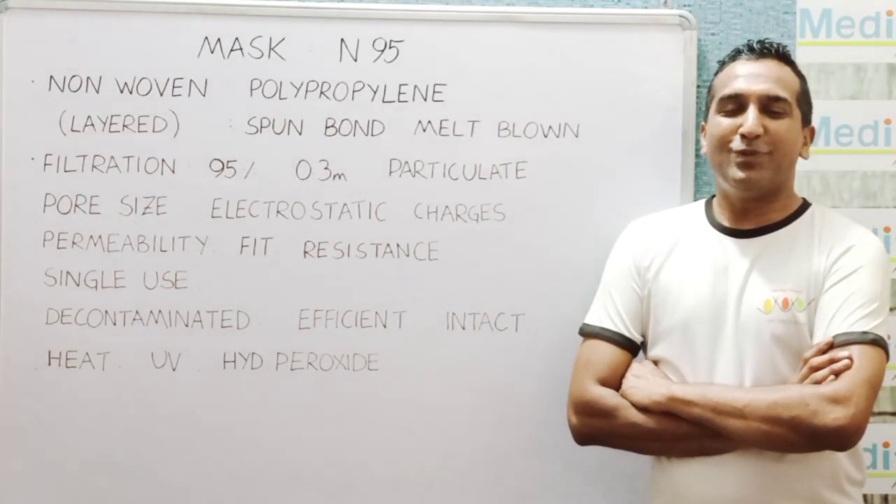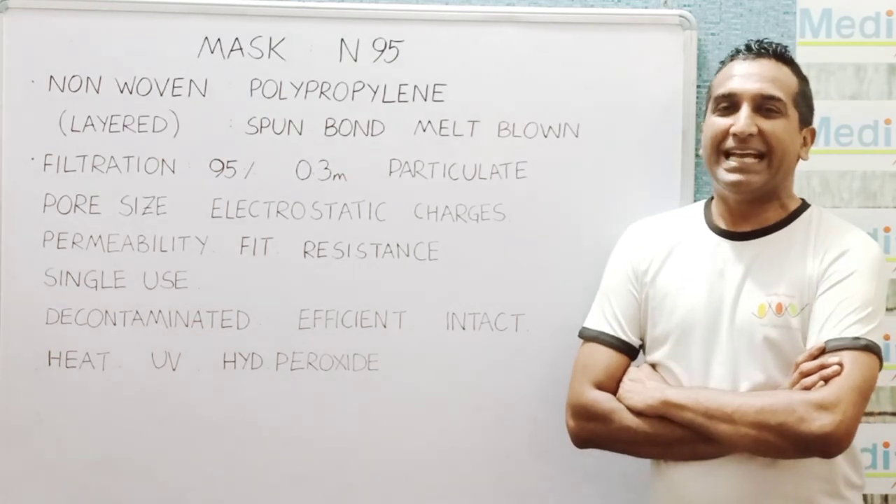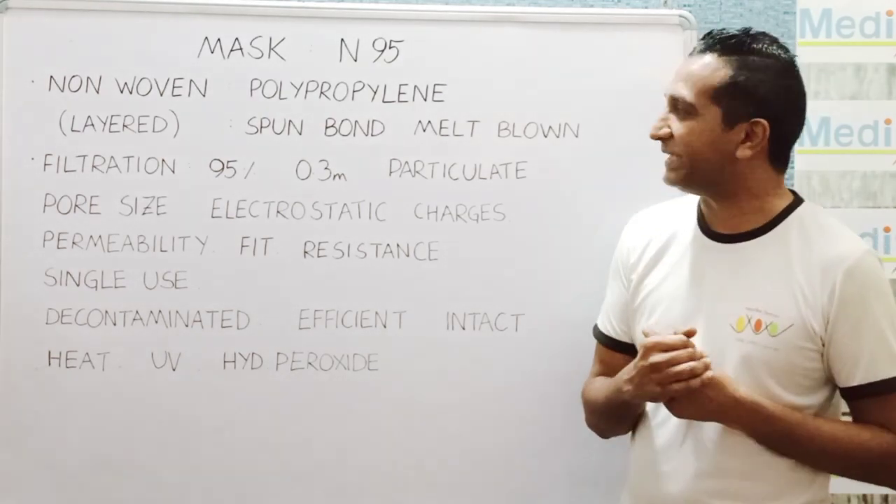Hello friends. Most of us must be very curious to know about the N95 mask, and this is the understanding which I gathered after reading about it.